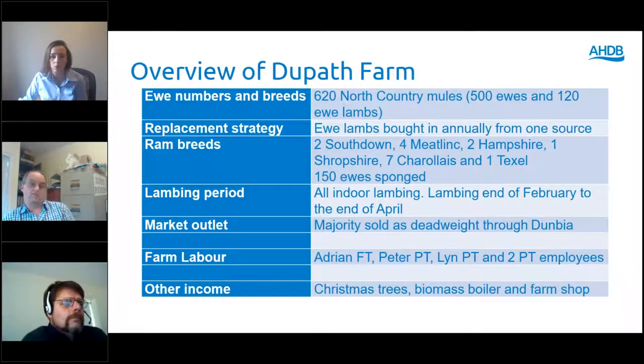All the main flock is single-sire mated in year groups of 50, and we also sponged 150 ewes to try and lamb them in the first week of the lambing period to get them out of the shed, keep costs down and make management easier. All the lambs go to Dunbia in Wales — that's to do with the Ram Compare project. A lot of data is collected while they're alive on farm and at the abattoir, and the data is fed into new EBVs they're creating.